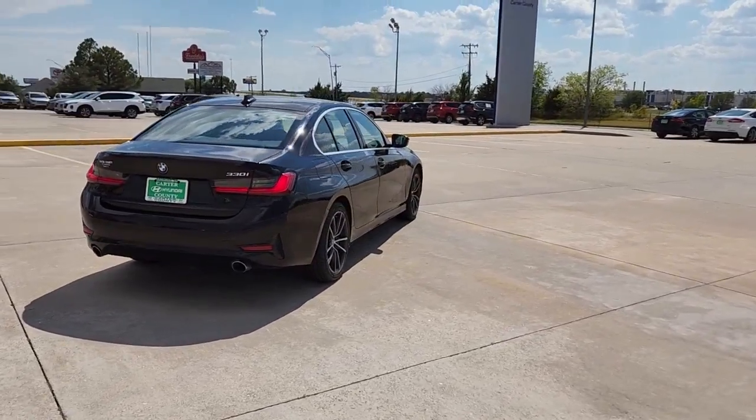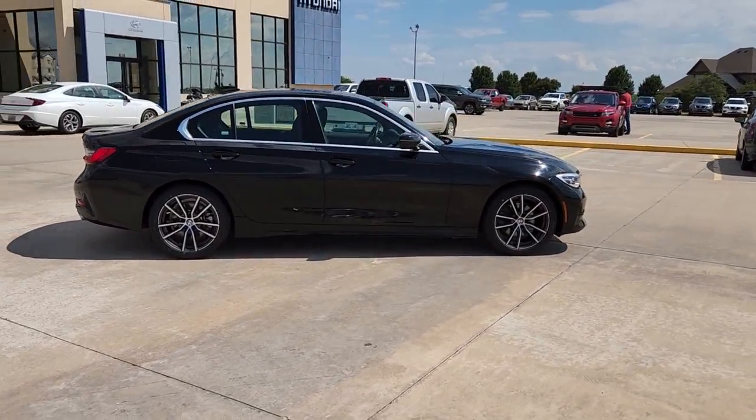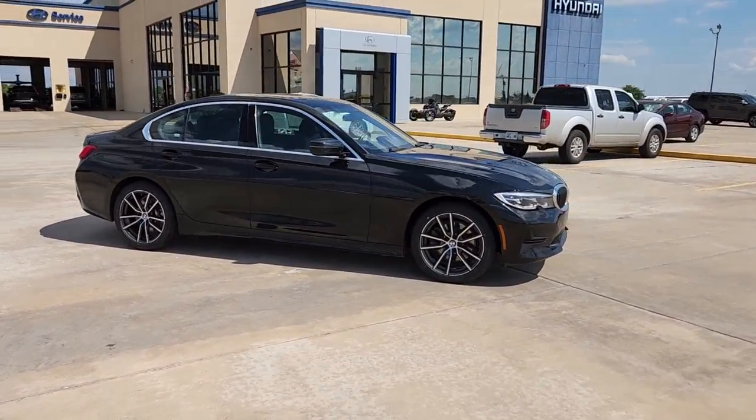The BMW 3 Series sedan — the original high-performance sports sedan that set the standard for dynamic, agile, and balanced driving.